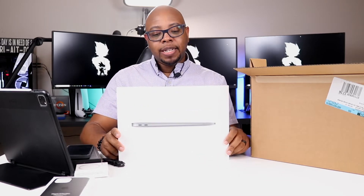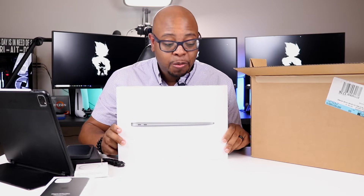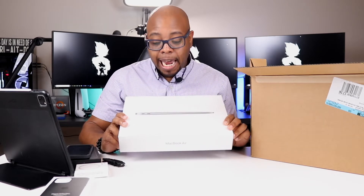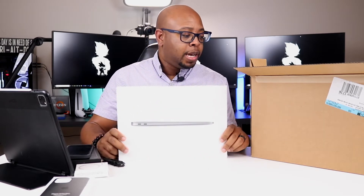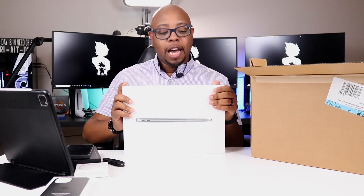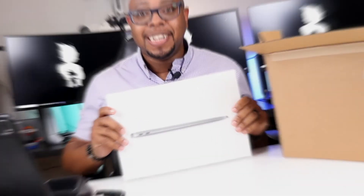Apple makes their hardware specifically for their software, and I've been seeing amazing results from the MacBook Air M1 and the MacBook Pro M1 series. Today we're just going to be doing an unboxing, taking a look at it, setting it up, and then we'll have a full review in a later video. So let's get into it.